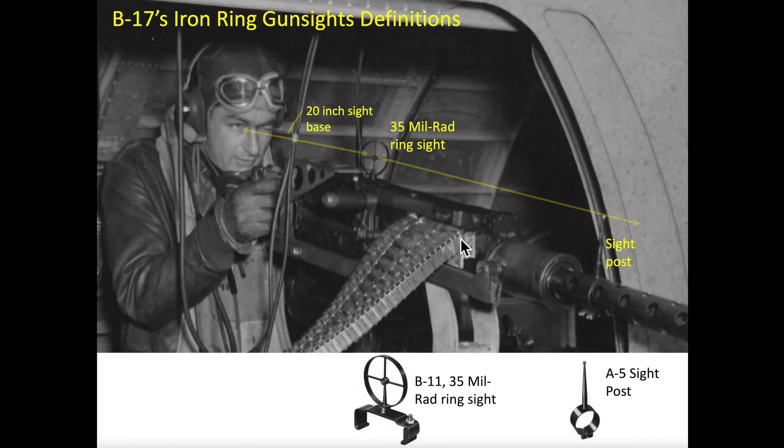The B-17's flexible mount guns adopted the 35 mil rad ring sight as their sighting system, as shown in this view. It is critical that gunners maintain a 20-inch sight base during range estimation or position firing.